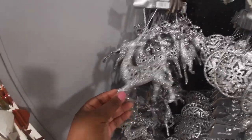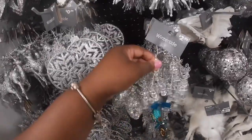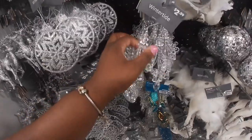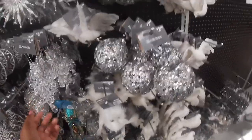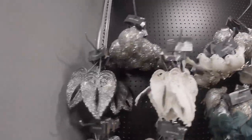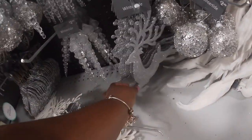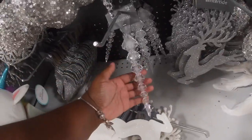Right here they have these silver ornaments for 99 cents. I like this one — every time I see it. This one is $2.99, looks like a chandelier, all caught up. They have this one, Winter Tide, $2.99, the dove. And they have the angel wings.